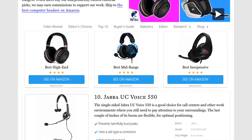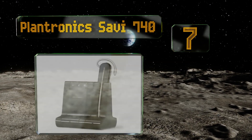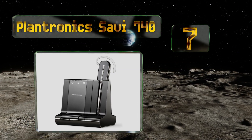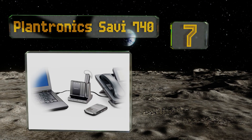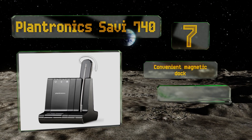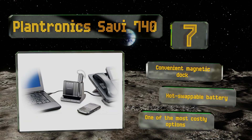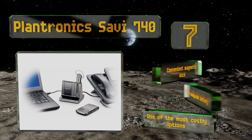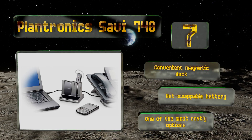At number seven, a premium model ideal for busy executives, the Plantronics Savvy 740 can help maximize productivity by letting you move seamlessly between PC, smartphone, and landline audio. Its three possible configurations provide a way for nearly anyone to wear it comfortably. It comes with a convenient magnetic dock and a hot-swappable battery, but it is one of the most costly options.